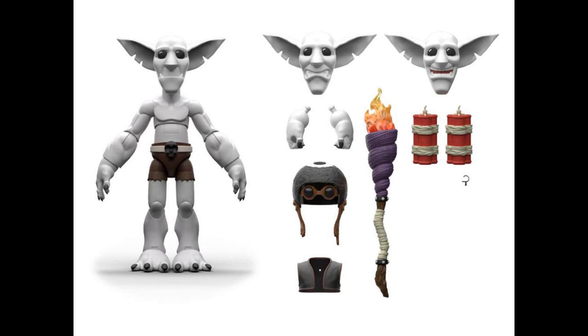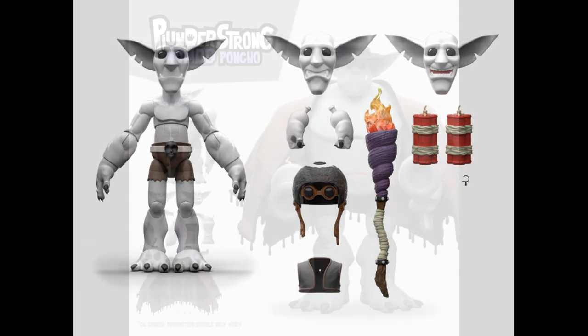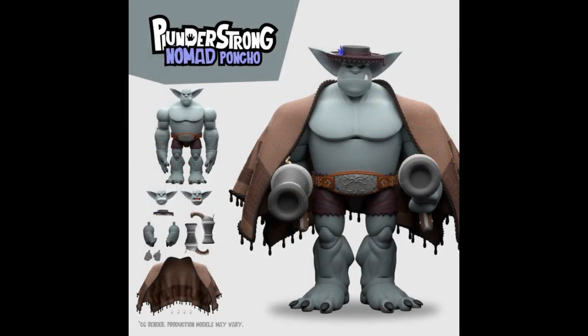Back to the Plunderlings, because they had a couple of stragglers from last week. This is made by Lone Coconut — it's their IP. These are the Plunder Strong series from Plunderlings. That's Feral 8-Ball — 5 inches tall, 1/12th scale, $45, with something like 25 points of articulation. And Plunder Strong Nomad Poncho — with a couple of big pistols — 6½ inches, 1/12th scale, $70. He's got kind of a Clint Eastwood vibe because of the poncho, like his original Spaghetti Westerns.